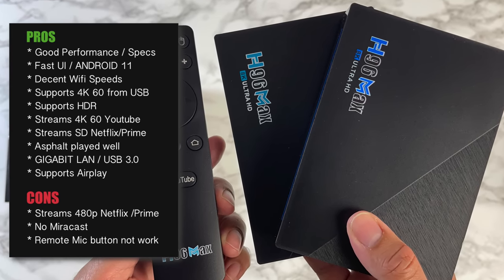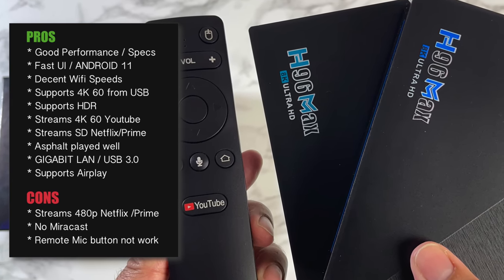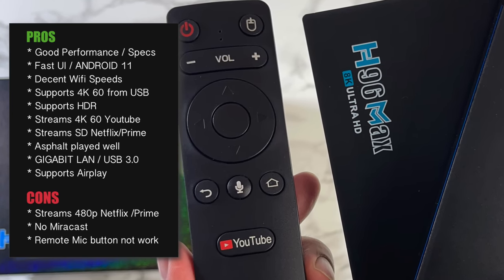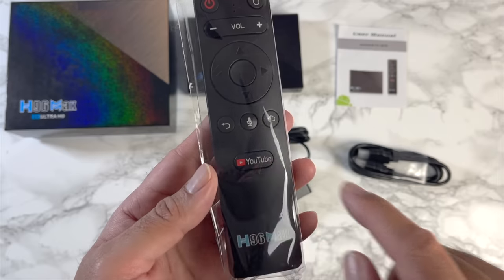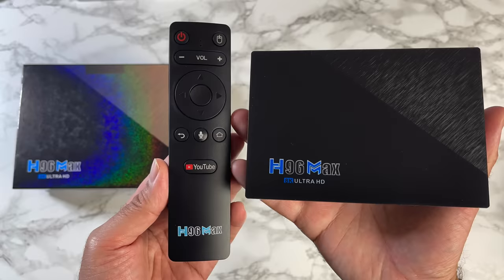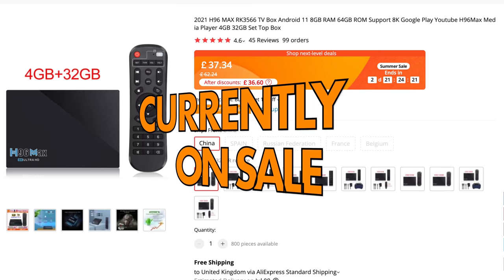There is no Miracast, but screen mirroring for iOS is available and works fine. Wi-Fi and gigabit LAN speeds were top notch. The only real major downfall is the microphone button on the remote — it did not work and appears to be a dummy button with no built-in microphone. This was the case on both boxes. That said, the Bluetooth remote itself works very well and is very responsive.